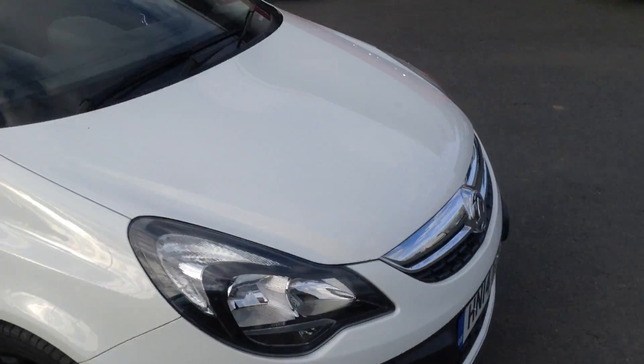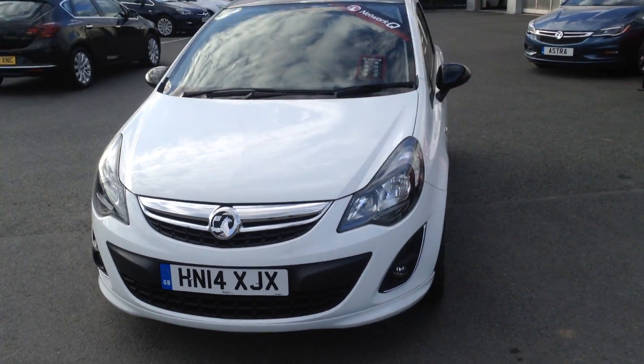If you'd like any more information on the car at all, please call Baylis Fox Hereford on the link below. Thank you for watching.